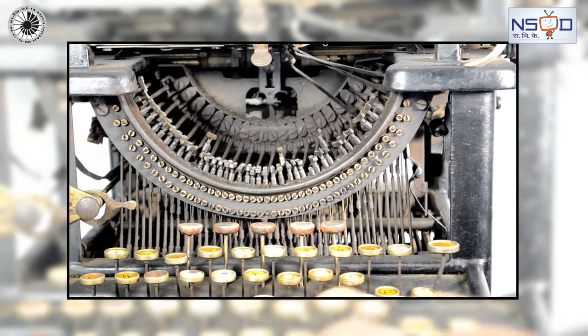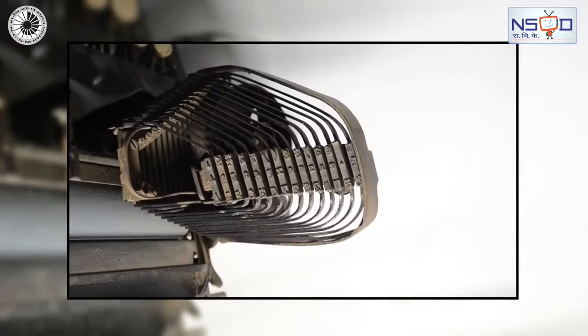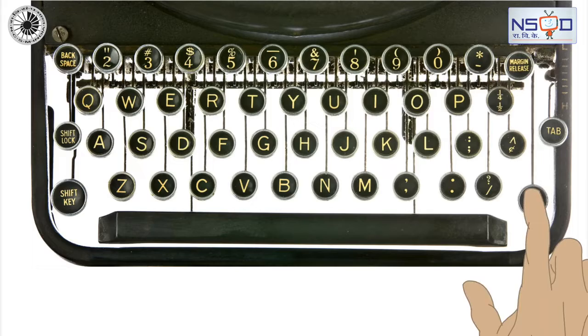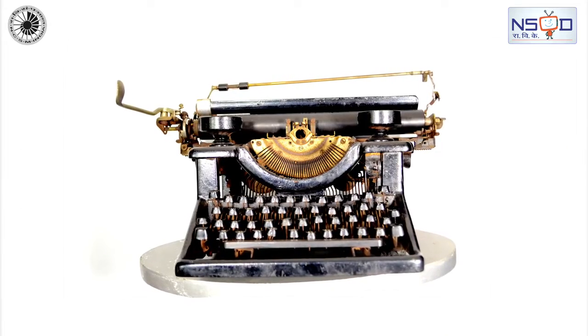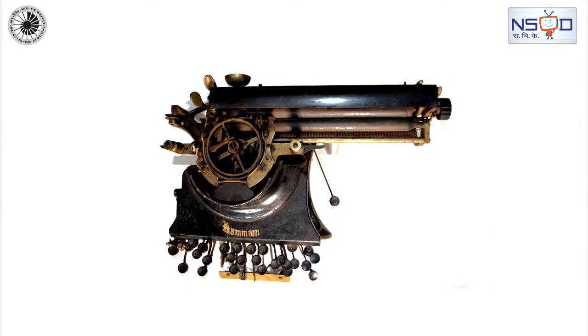After its invention in the 1860s, the typewriter quickly became an indispensable tool for practically all writing purposes. A significant innovation was the shift key, introduced in typewriters in 1878. By about 1910, these typewriters had reached a somewhat standardized design.